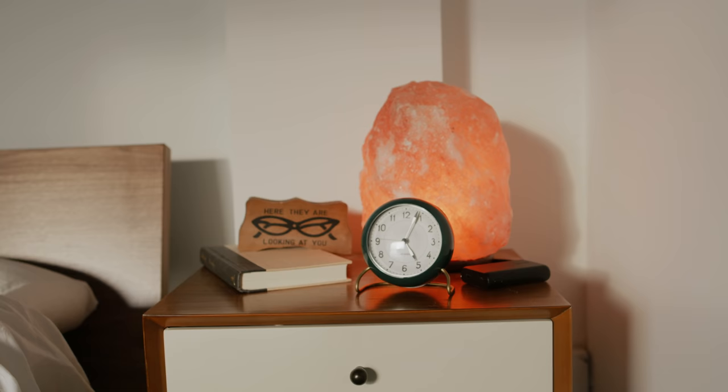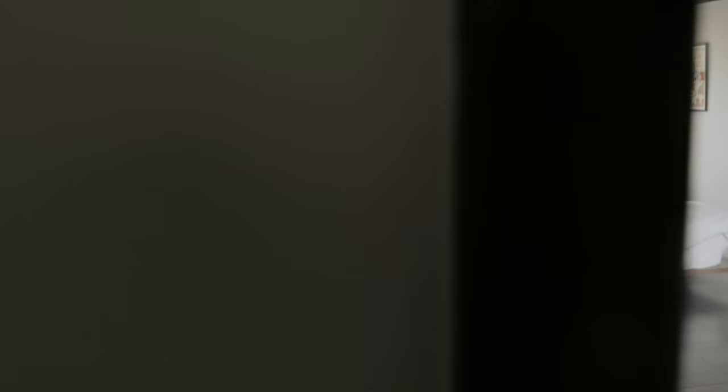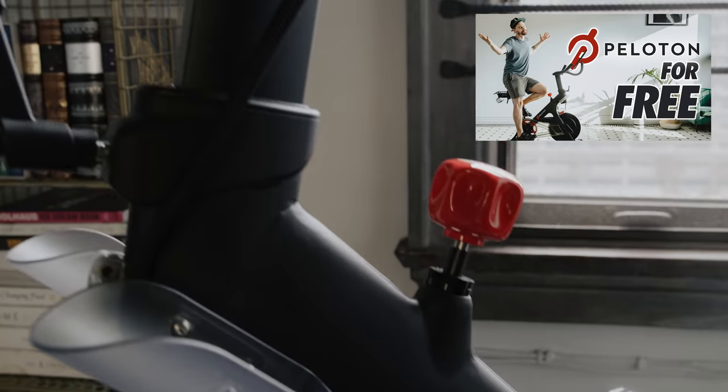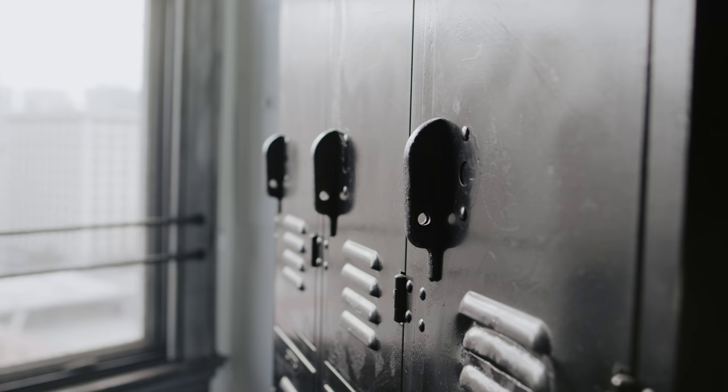And the bedroom. Here in the bedroom we have more closets behind the mirrors, we have the Peloton — if you want to know how I paid for it, I have a video on that. We also have lockers that we bought when we first moved out here and spray painted black for more storage. We have another TV on the wall that came with the place, another cool view, and then over here is where all the magic happens.